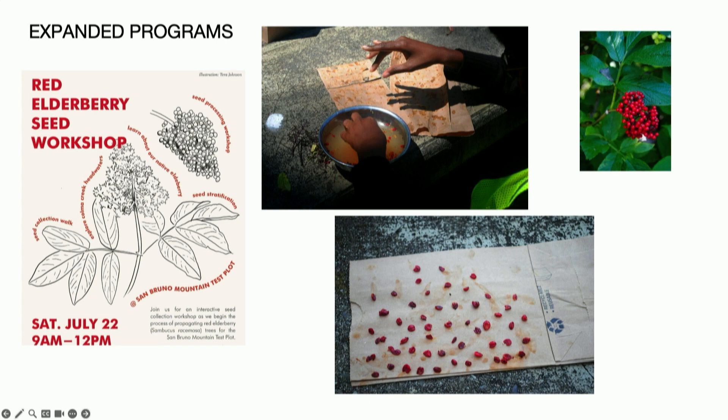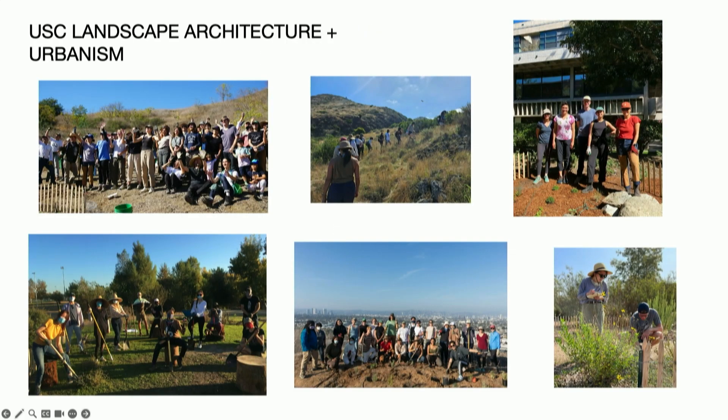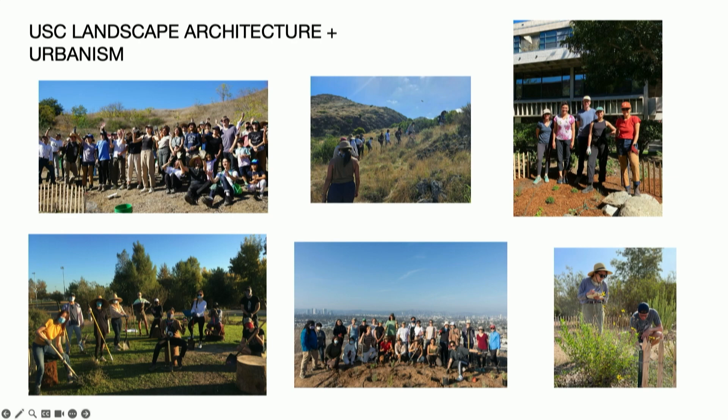We've started to use the plots as sources for seed and plant material to harvest from — like this one where we collected and processed red elderberry seeds. The way we've brought in students and youth has been mainly through a partnership with USC where I teach. Each year we offer a Test Plot course open to both college and graduate students across the university. In the neighborhoods, we reach out to local K-through-12 schools around our plots — for example, we invited the Summit Shasta Environmental Club to attend our eucalyptus-themed walk at San Bruno Mountain a few weeks ago.